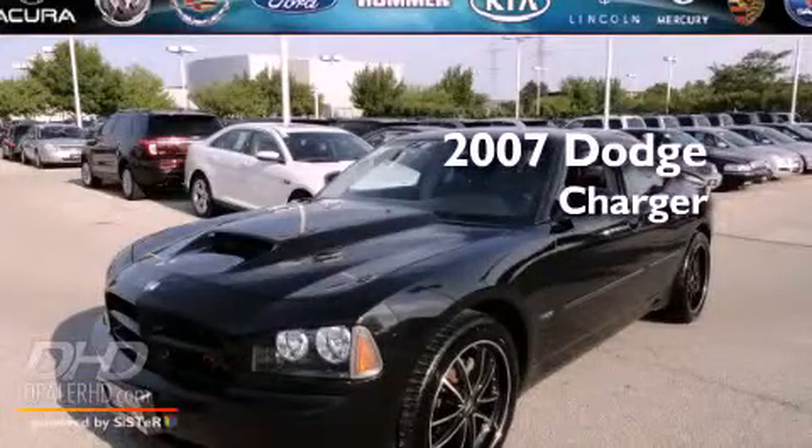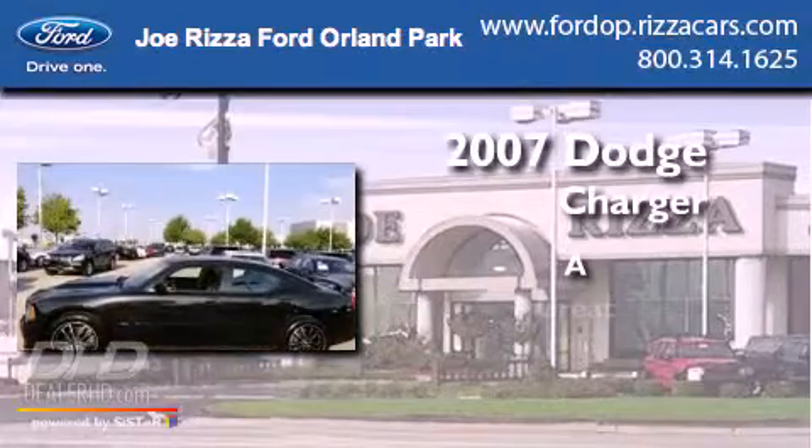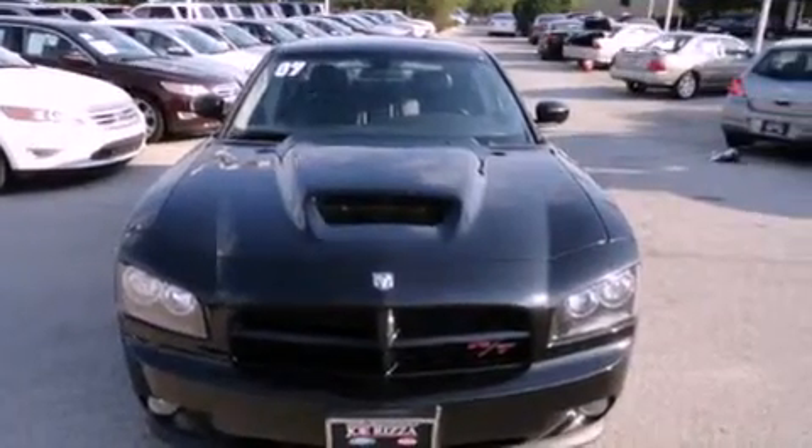This is a 2007 Dodge Charger. All of the following features are included.